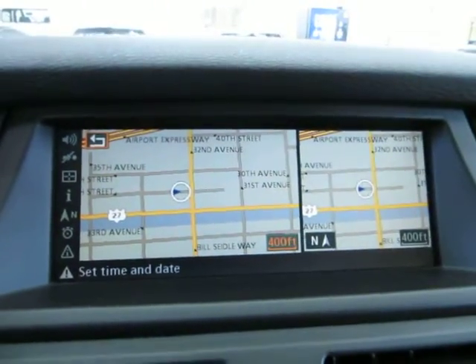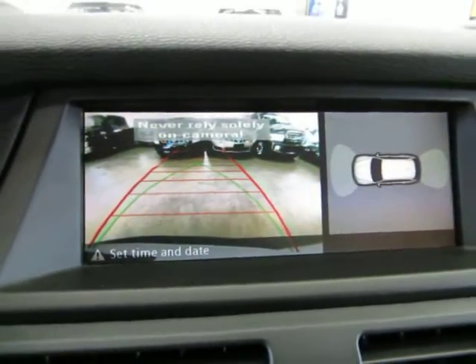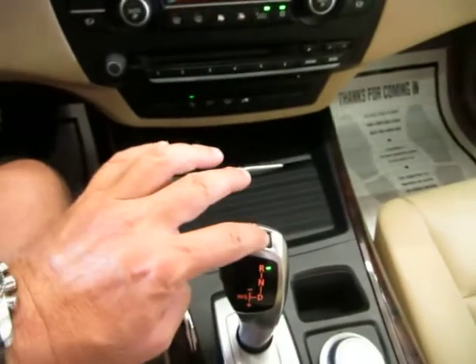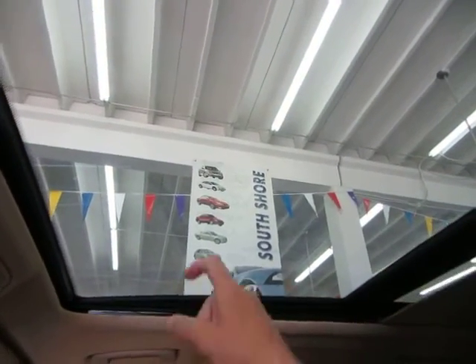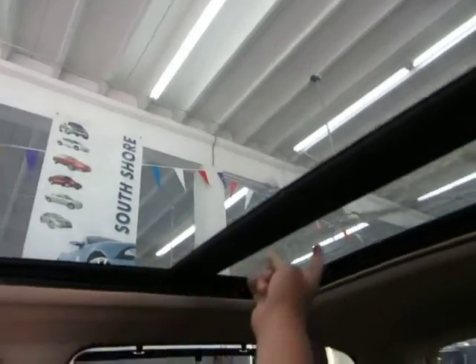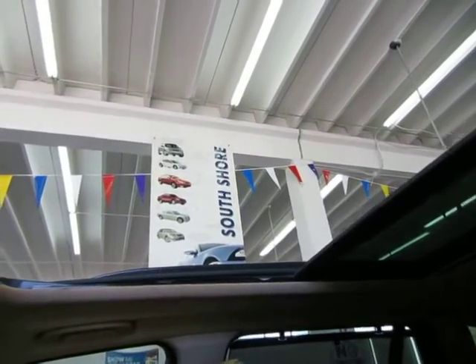There's your navigation. Let's put it in reverse — there is your color backup camera with parking guidelines. Let's put it back in park. Let's go ahead and move on to the moonroof. It is the panoramic moonroof that pretty much encompasses the whole roof. It has a power shade. The front portion opens up and slides back; the rear portion is just for the rear row passengers to look out of — it does not slide.